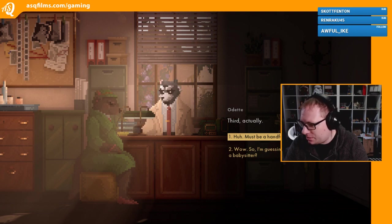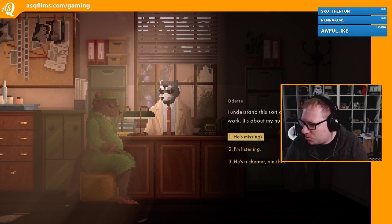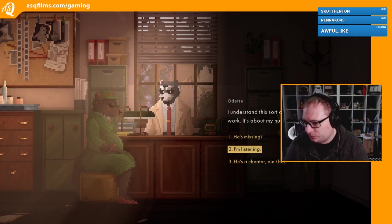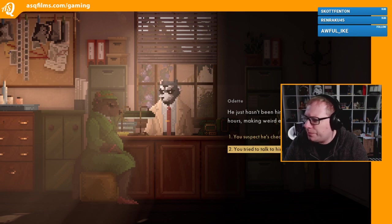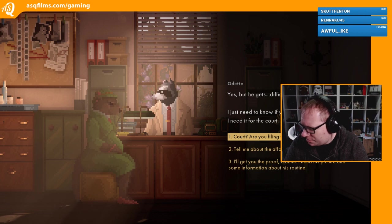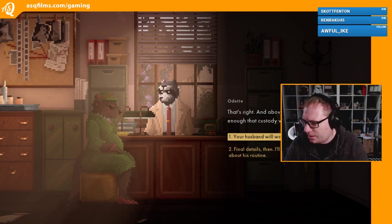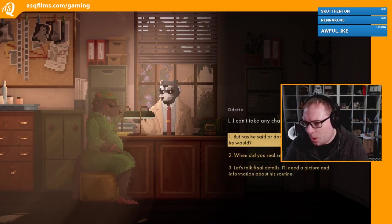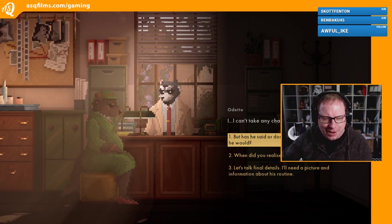Your first kid? Third, actually. Wow, so I'm guessing you didn't come to ask about a babysitter. I understand this sort of thing is routine in our line of work - it's about my husband, you see. I'm listening. He just hasn't been himself lately, getting home at odd hours, making weird excuses. You tried to talk to him about it? Yes, but he gets difficult, like it's my fault. I just need to know if you can get proof of his infidelity - I need it for the court. Court? Are you filing for a divorce? That's right, and above all I need something damning enough that custody won't even be a question.